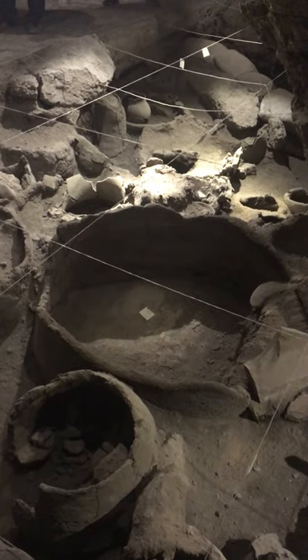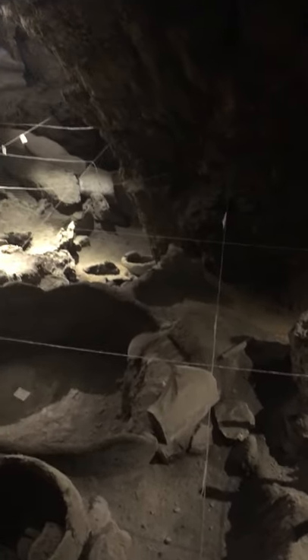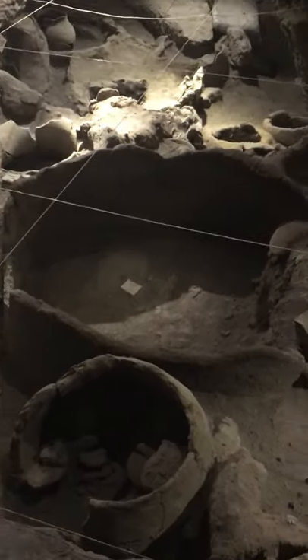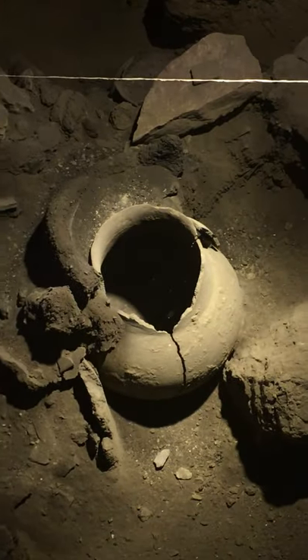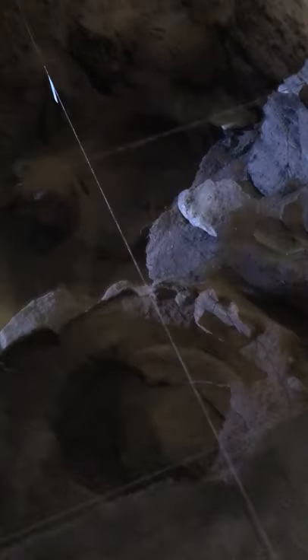Another aspect supporting this as a winemaking complex is archaeochemical analysis showing residues on the walls. It's published and there are residues proving it. We are also preparing a new publication about fungi on the seeds, which indicate fermentation, and this paper proves that there was some kind of fermentation activity here.